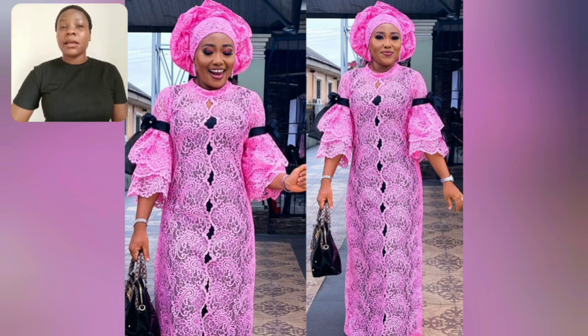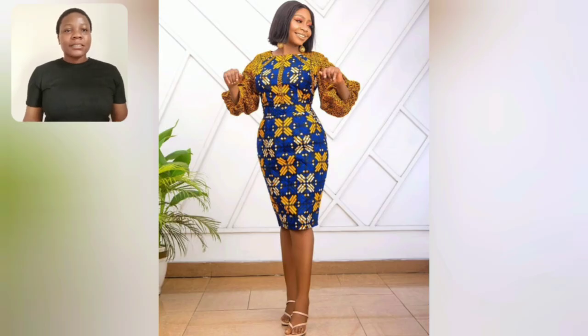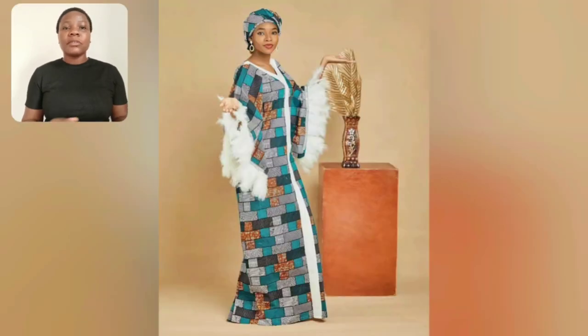Look at this beautiful pink lace gown style — the sleeve is top-notch, very classy and simple. This particular one is adire; what do you think about this adire color? This akara shotgun style uses two different akara prints — the sleeve area and the body itself are two different akara prints. The combination and arrangement are perfect.